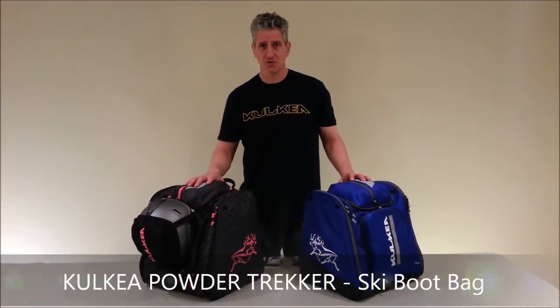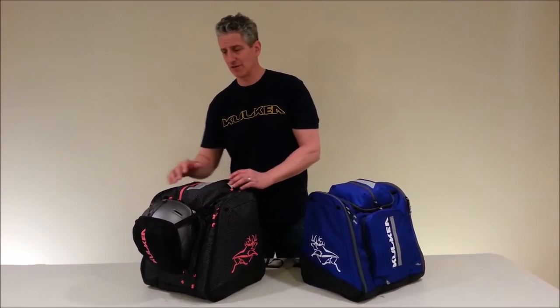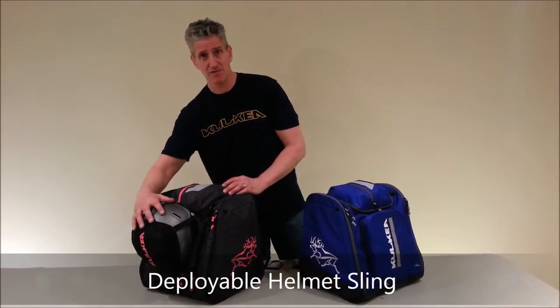Hi, this is Dave from Kolka. I'd like to tell you about the Powder Trekker, the newest addition to our Trekker product line. This excellent ski boot bag carries helmets on the outside using a deployable helmet sling for two reasons: to save space and to ventilate the helmet.